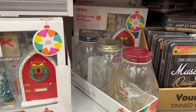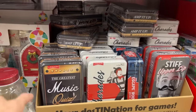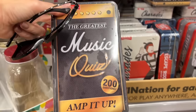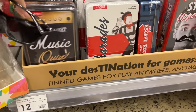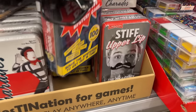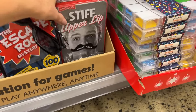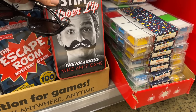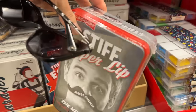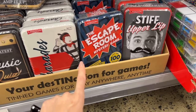This has definitely come from the kitchen section but we'll check that out soon. There's a music quiz, charades, escape room, mystery game - that could be fun. And then there's Stiff Upper Lip which is the hilarious 'who am I' game. These are only $12 each, they would be excellent little stocking stuffers.